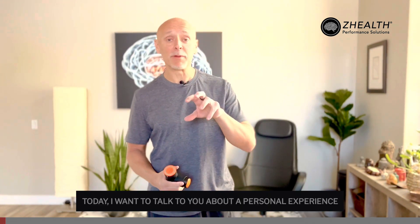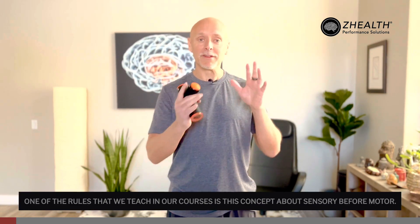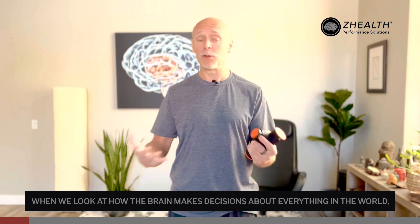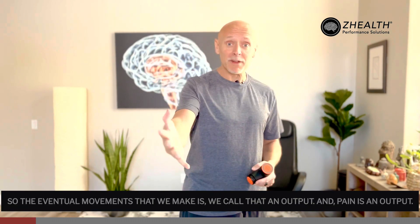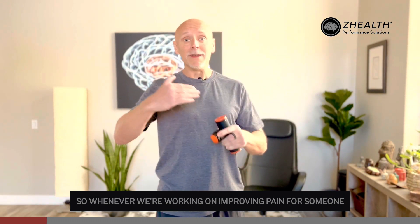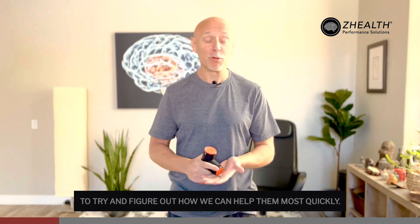Today I want to talk about a personal experience I had recently with low back pain and the brain. One of the rules we teach in our courses is this concept of sensory before motor. When we look at how the brain makes decisions about everything in the world, it's based off sensory input. The eventual movements we make — we call that an output — and pain is an output. So when we're working on improving pain for someone, we often spend a lot of time evaluating their sensory inputs to figure out how we can help them most quickly.